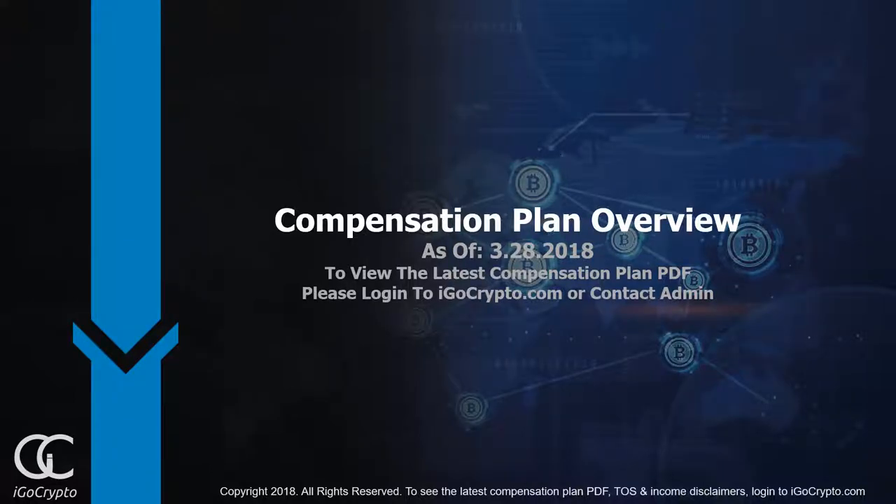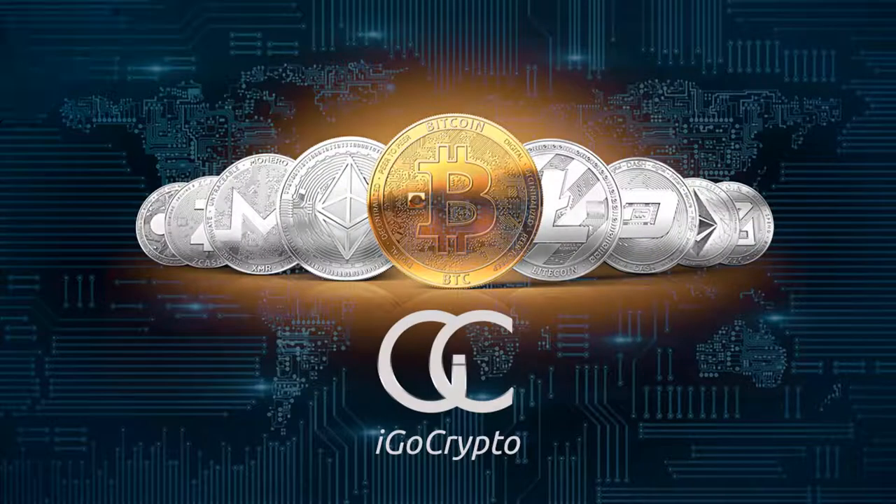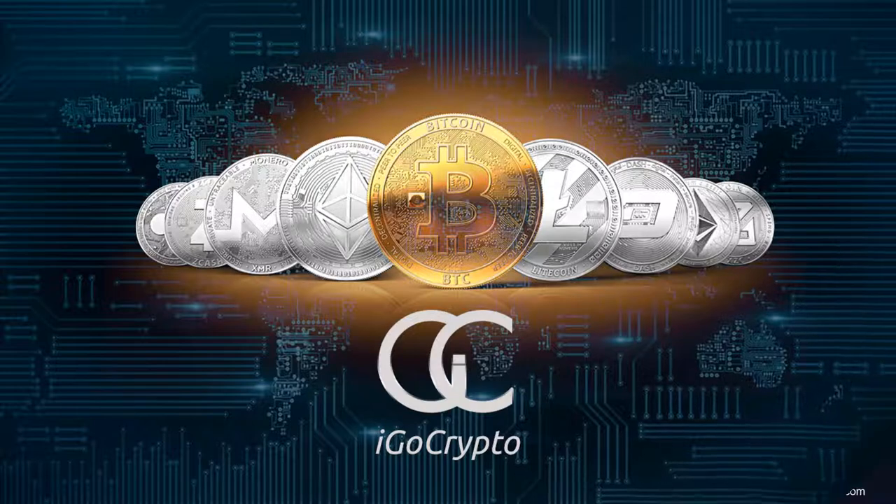Hello and welcome to the iGo Crypto Compensation Plan Overview. iGo Crypto is your go-to company for all things blockchain and cryptocurrency. We're going to teach you exactly what cryptocurrency is and how you can get involved to become profitable in this exciting new space. You can also earn money by simply sharing iGo Crypto with others.